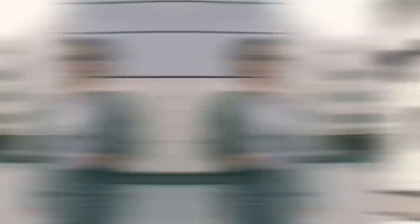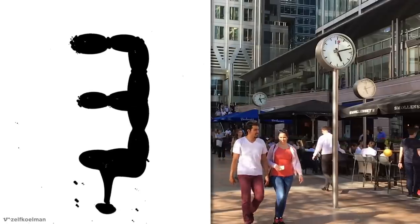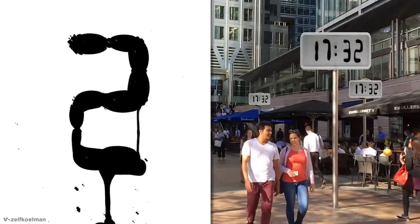Let's be real — people are never going to stop clock watching at work or school, so we may as well implement these everywhere to give those distracted eyes a treat.